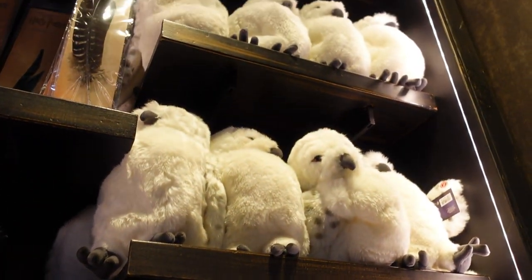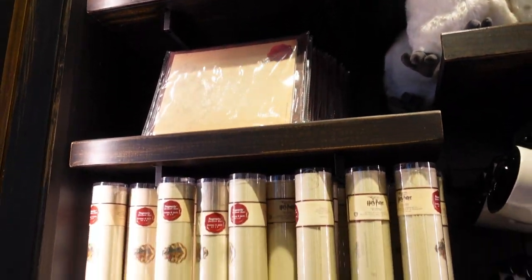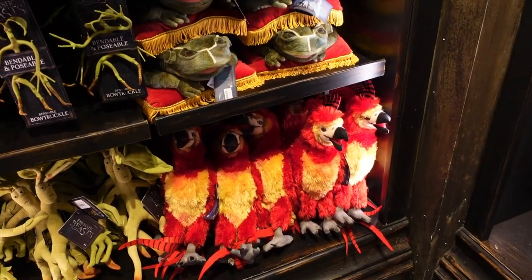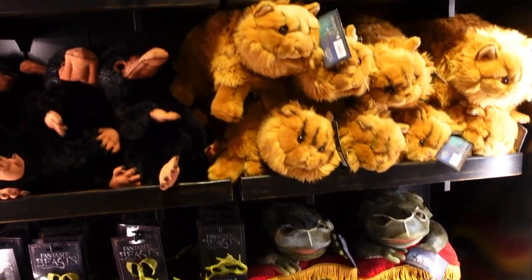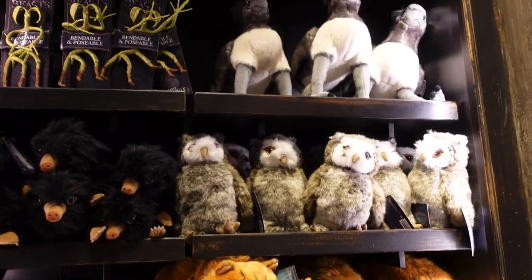We've got Hedwig, and we've got quill feather pens. There are a couple plushes here — they've got Fawkes the Phoenix, I think that's Hermione's cat, and then Buckbeak.